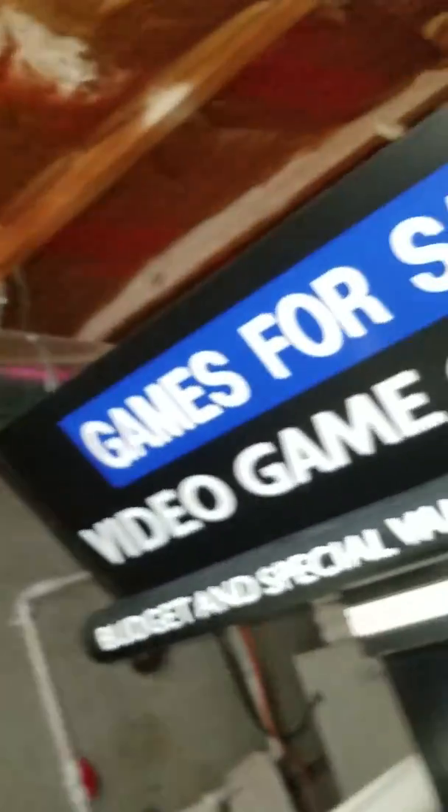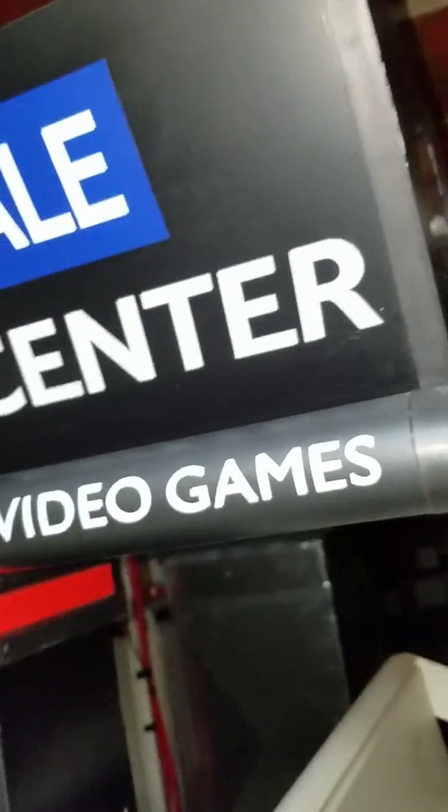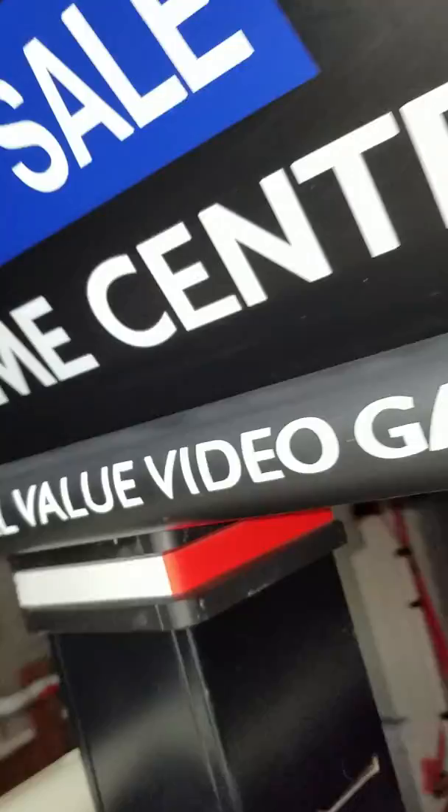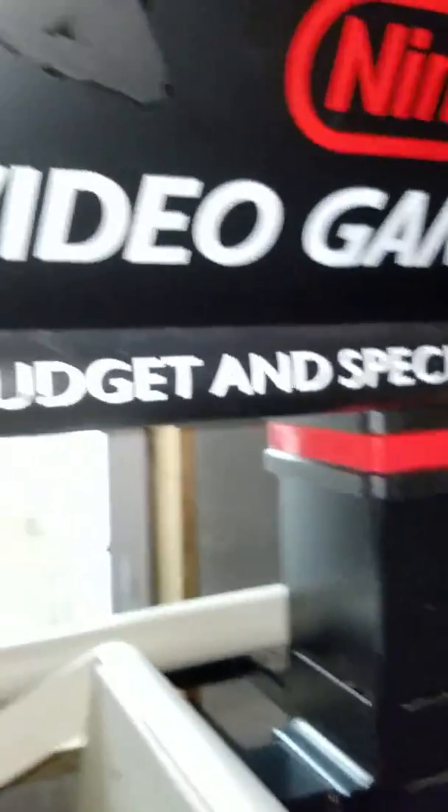Here you can see 'Walmart' on that side. The rental store didn't want to say Walmart, so it looks like they have a sticker 'Games for Sale' over there. I've left it untouched. It looks like I made a little scrape there, but I'm pretty sure that's what the rental store added, because I don't know if Nintendo would have 'budget and special value video games' — they would probably have 'Nintendo Games.'